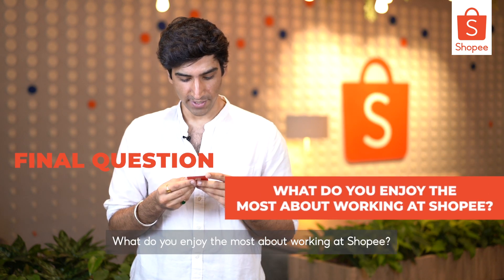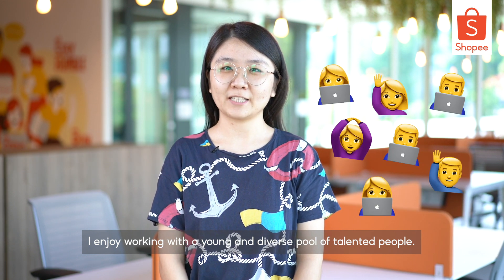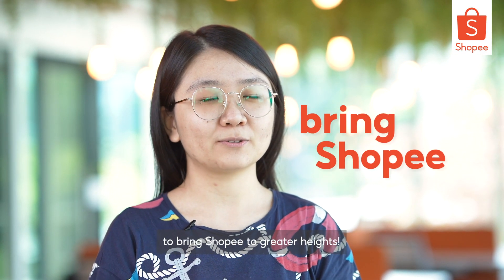What do you enjoy most about working at Shopee? I enjoy working with a young and diverse pool of talented people. Together, we are able to think of fresh ideas and perspectives to bring Shopee to greater heights.